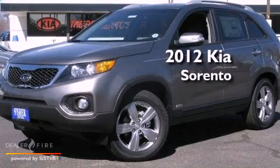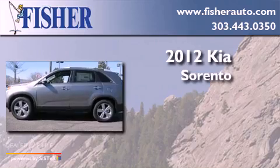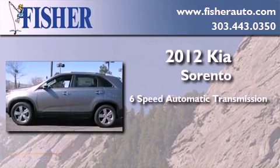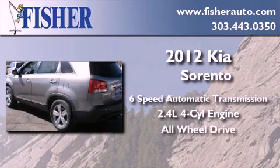This is a brand new 2012 Kia Sorento. This crossover has a six-speed automatic transmission, an inline four-cylinder engine, and the added safety and control of all-wheel drive.